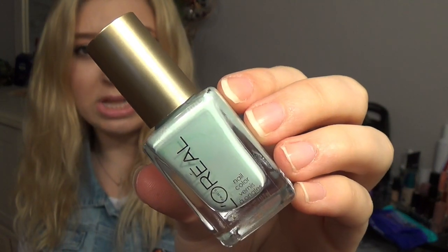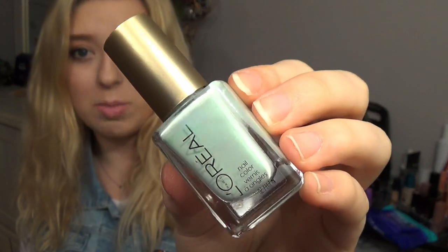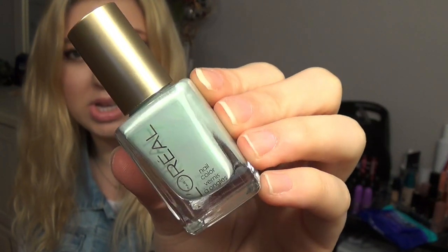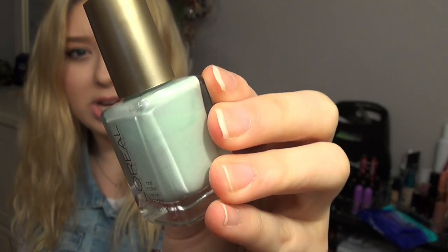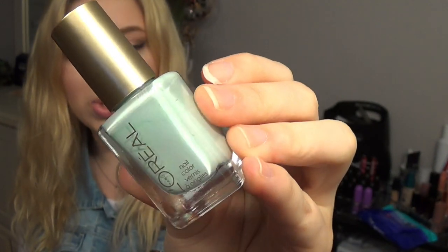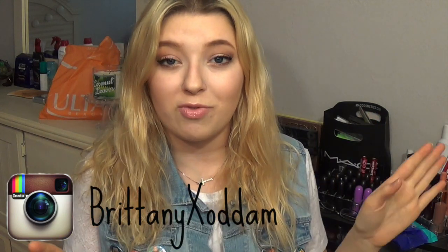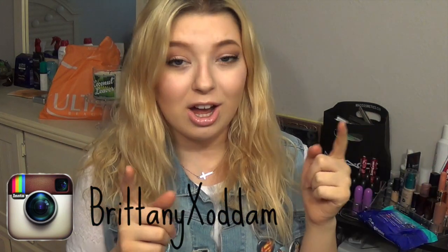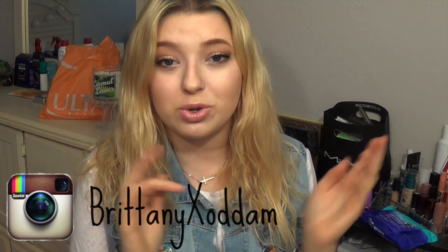This next nail polish I'm not sure was a limited edition shade; it's by L'Oreal. It came out last year around this time. It's called Pistachio Dream and it's kind of like a mint green color but with a really cool green duochrome in it — it's really pretty on the nails. Let me know in the comments which one was your favorite and I will paint my nails that color tonight and display the finished product on Instagram.